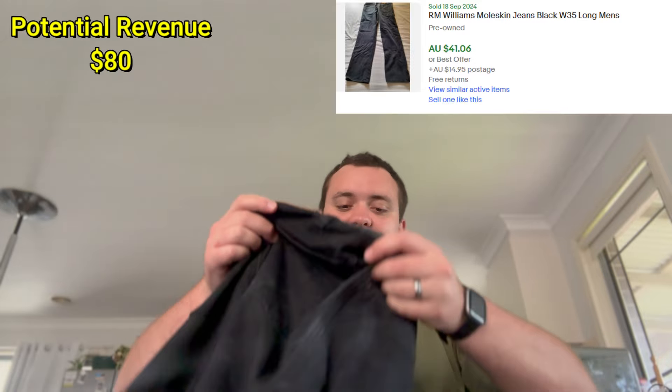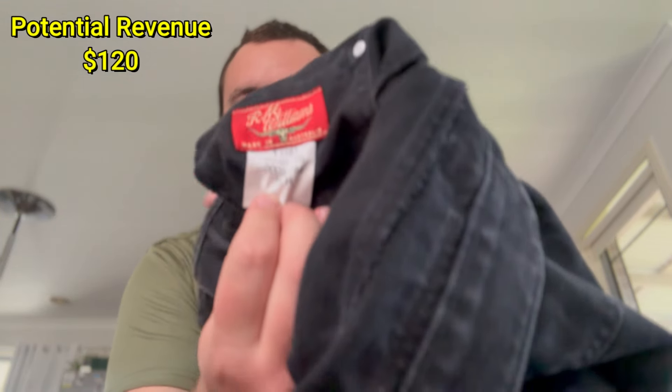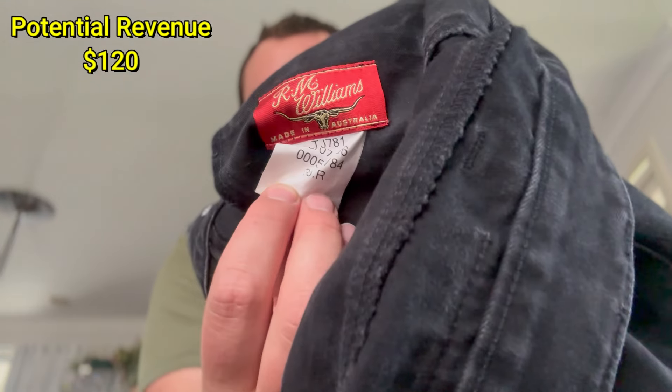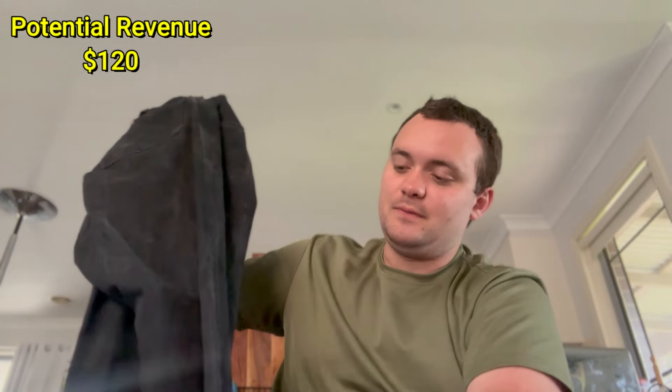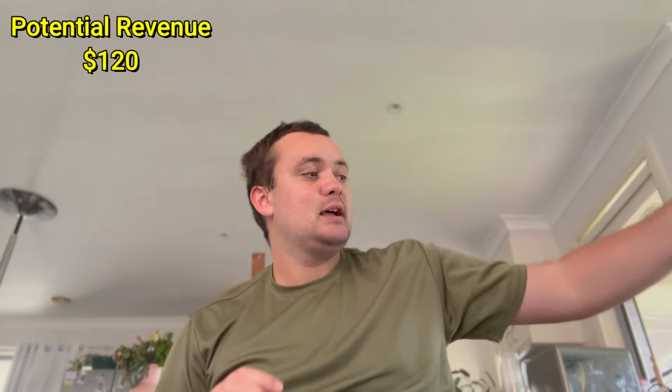Then there's this faithful brand that's usually really expensive these days — RM Williams, a plain black straight-leg pair. They were made in 2007, size 35, really good condition. Nothing worn on the cuffs — perfect. All these jeans for seven bucks. I was really surprised when I saw that — seven bucks, it's a no-brainer.